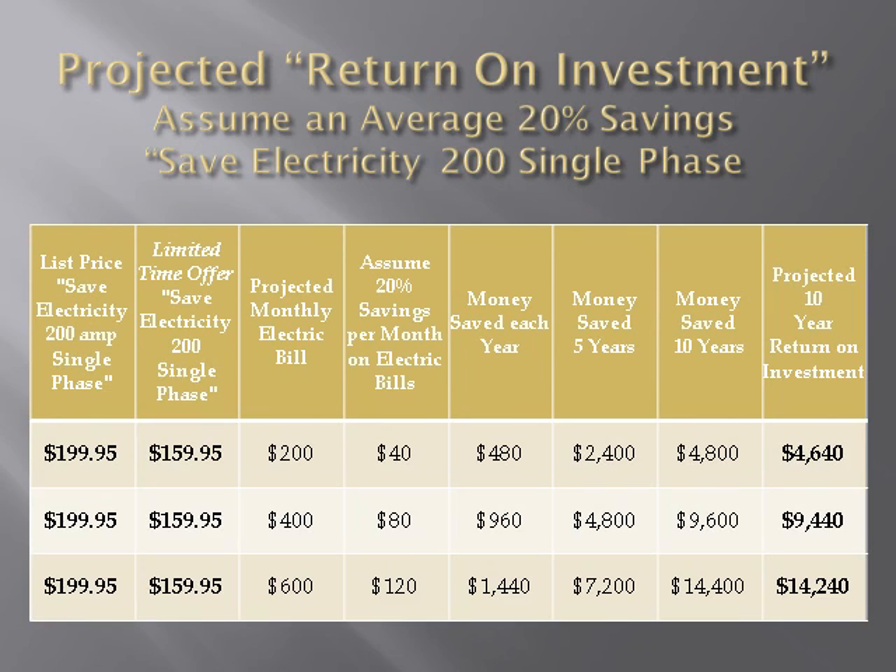In this table, we assume a 20% average savings on electricity bills. The customer is using a SaveElectricity200 single-phase model. The list price is $199.95. However, during our limited-time offer, our special price is only $159.95. Our customers can now save $40 with each order. If the monthly electricity bill is $200, savings would be $40 per month. Savings in the first year would be $480.